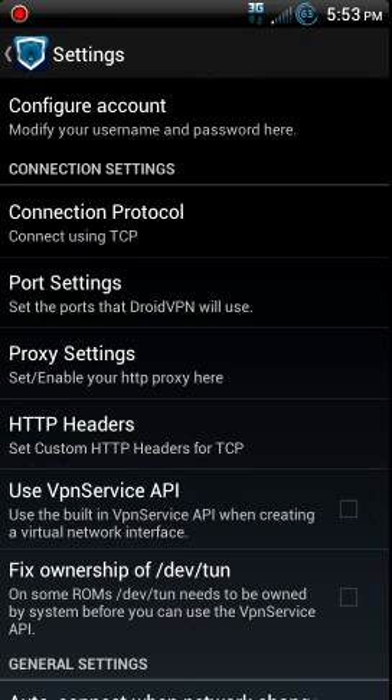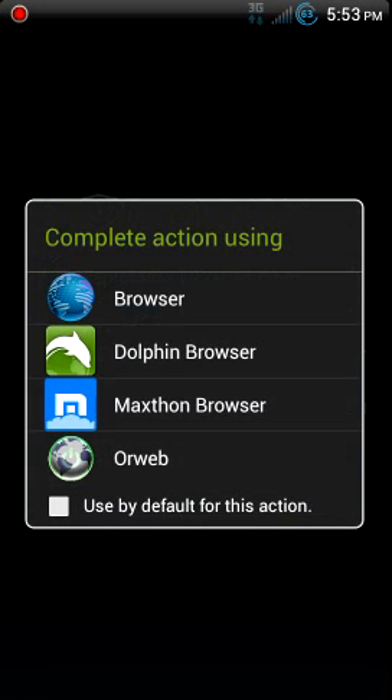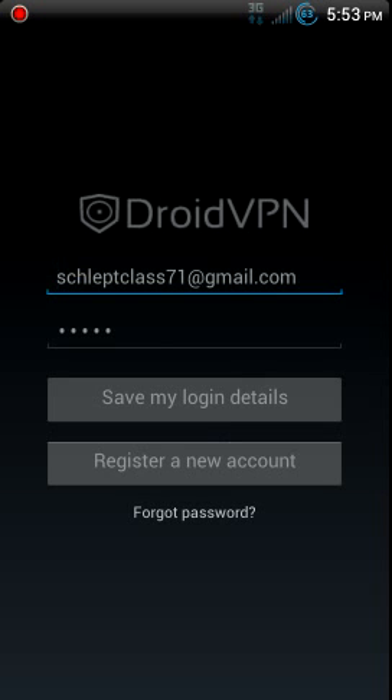I'll just go through the basics here: configure account, put in your same info. If you haven't done this one, you need to go to 'register a new account' and it'll take you to their website. You fill some stuff out and then they'll send you your password in an email.